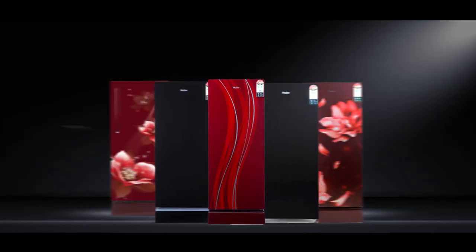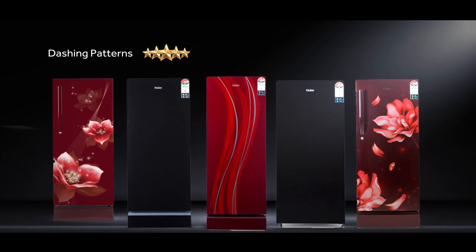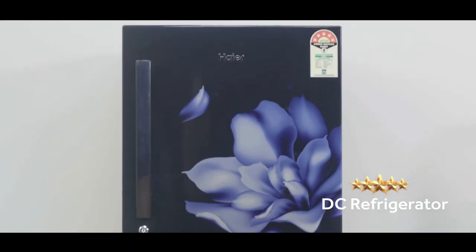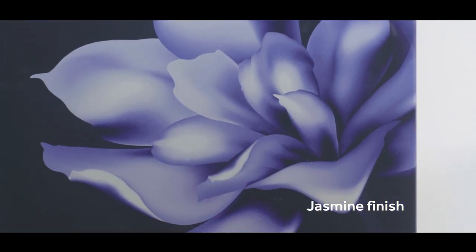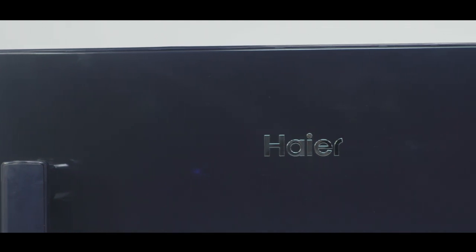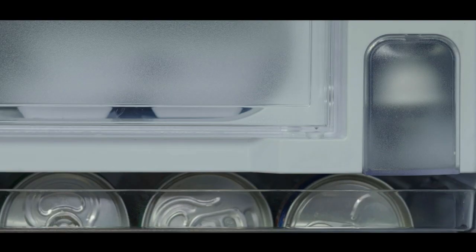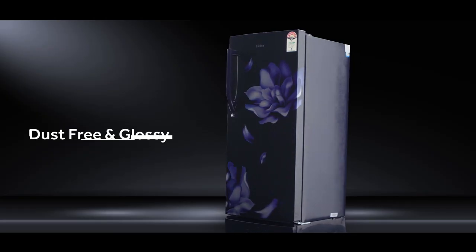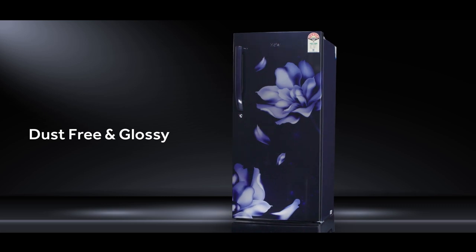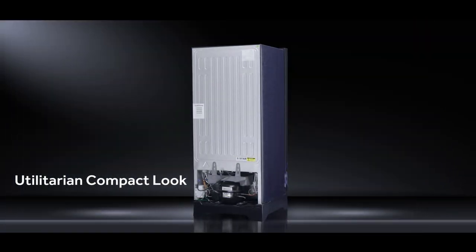After making a big statement with dashing patterns, this is the first 5-Star rated DC refrigerator to be offered in a jasmine finish that truly reflects the pride of ownership. The LED light makes it look more beautiful. This new DC model comes in vibrant patterns and a finish that helps it stay dust-free and glossy, while a clean back in a leather finish cabinet gives it a utilitarian, compact look.